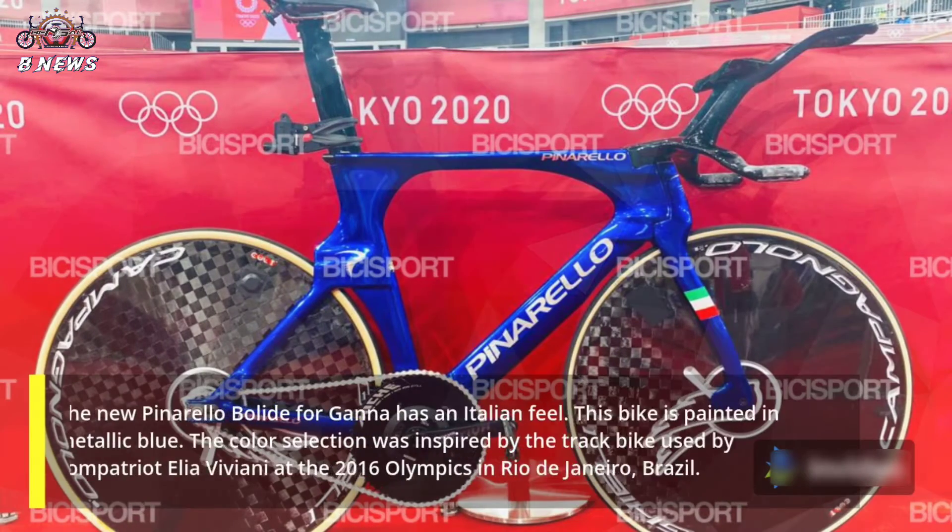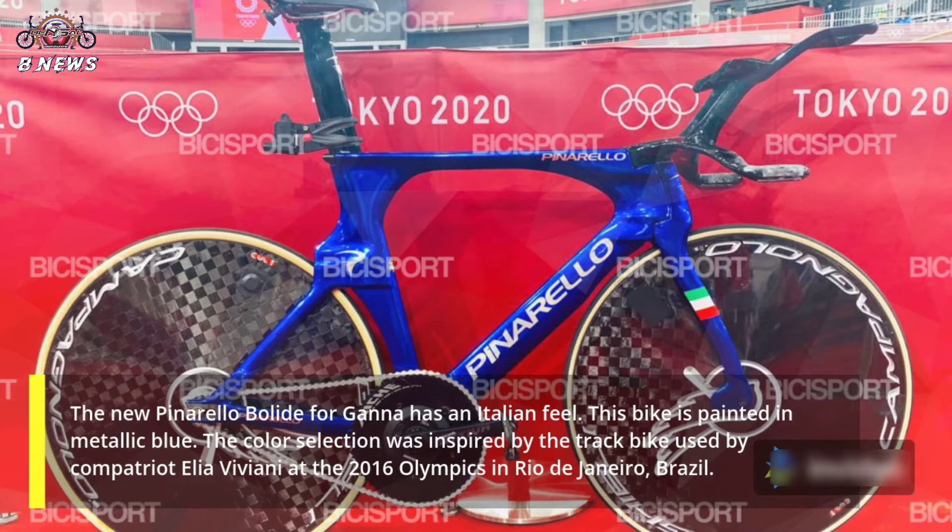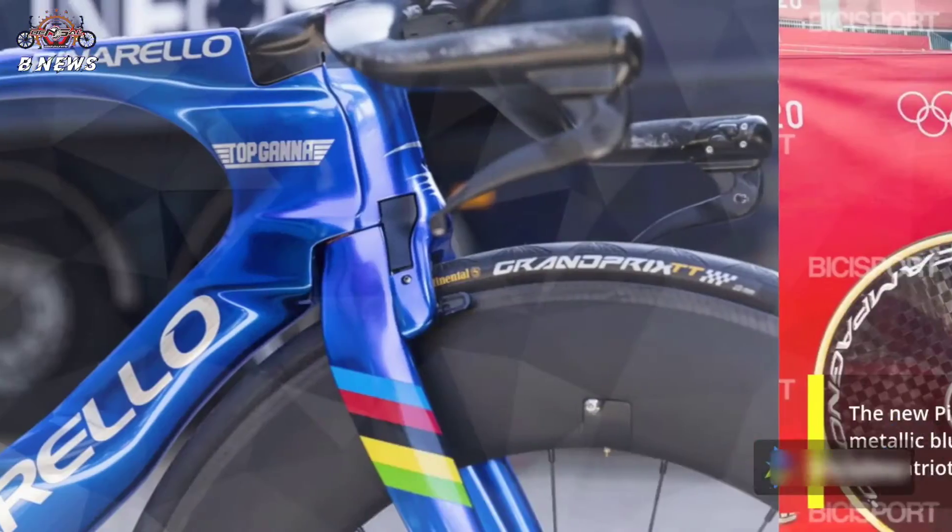The new Pinarello Bolide for Ganna has an Italian feel. This bike is painted in metallic blue. The color selection was inspired by the track bike used by compatriot Elia Viviani at the 2016 Olympics in Rio de Janeiro, Brazil.